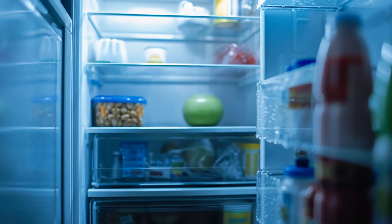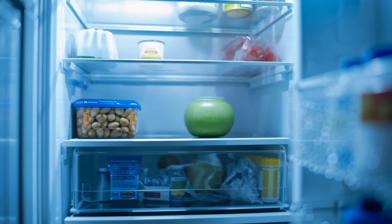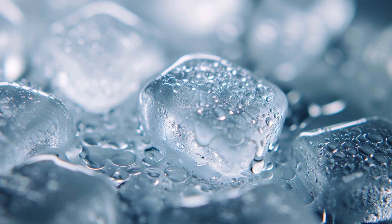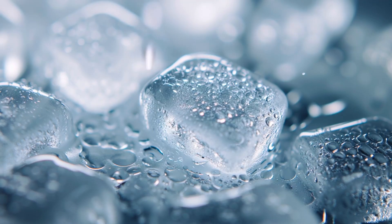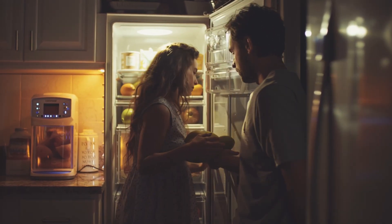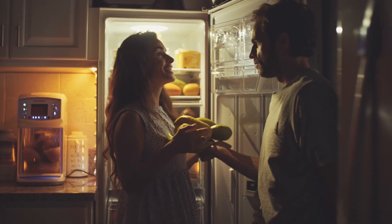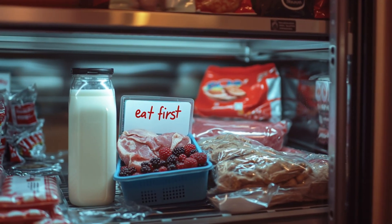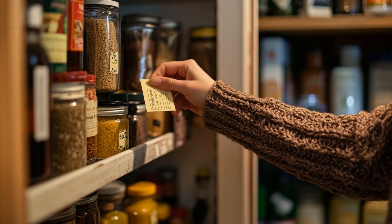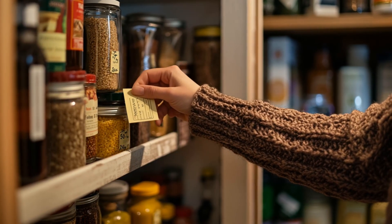Number nine: refrigeration and the neighborhood cold chain. Your fridge, your freezer, the grocery cooler, and the restaurant walk-in all stop at once. The clock starts on food safety. Ice disappears first. People open doors too often and warm air does the rest. Action: keep a fridge thermometer. Limit door openings. Eat the most perishable items first. Have a small cooler ready for priority foods. Tape a short 'eat first' list inside your pantry so you don't waste mental energy in the dark.